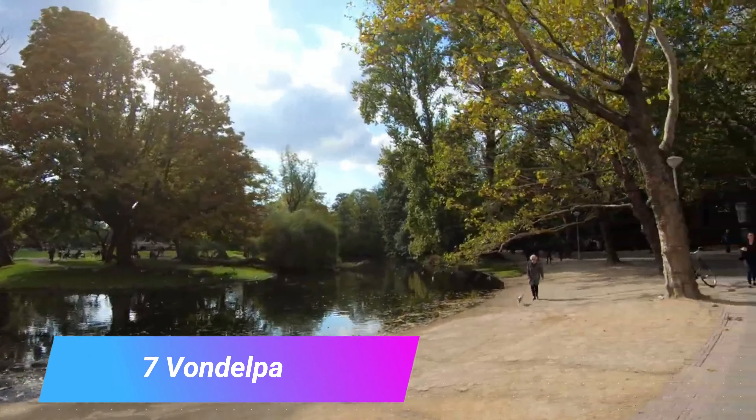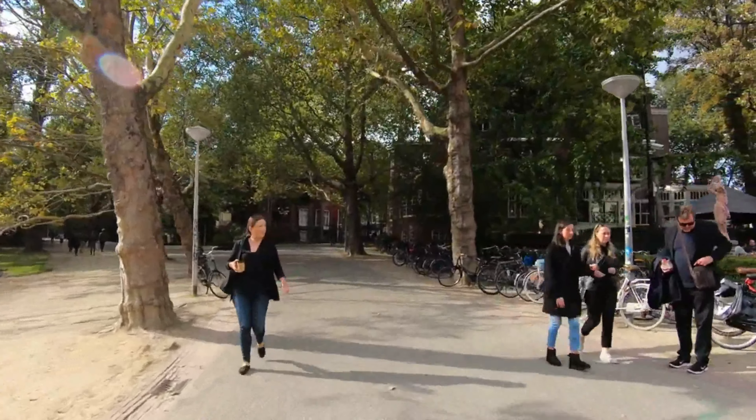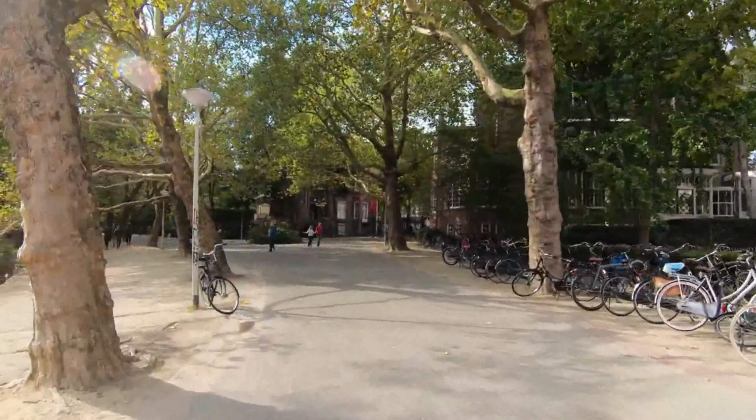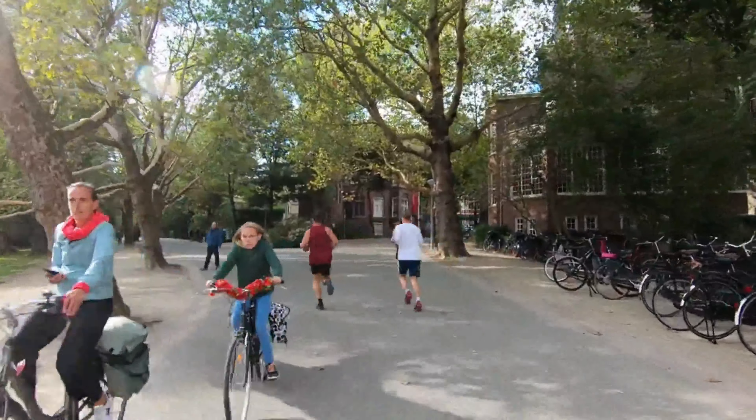Number 7: Vondelpark. This fantastic park is an absolute pleasure to walk through on a summer's day and is a haven in the center of Amsterdam. The park lies on the edge of the Canal Rings and is close to the Rijksmuseum and the Heineken Experience.